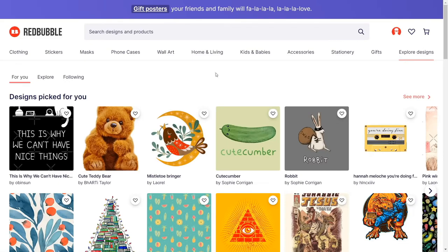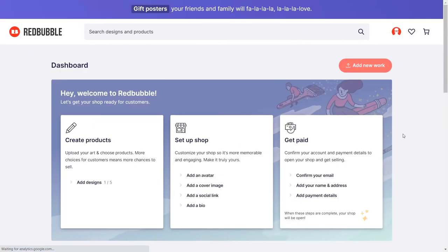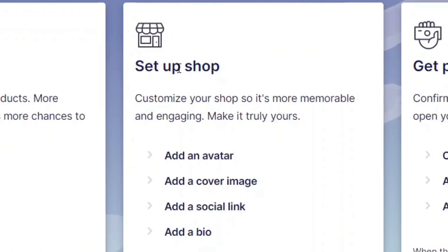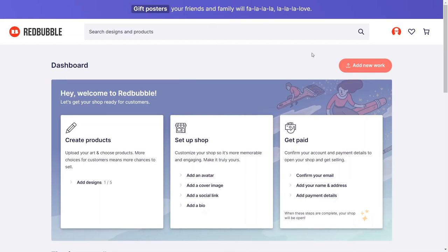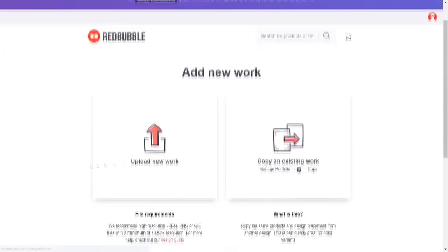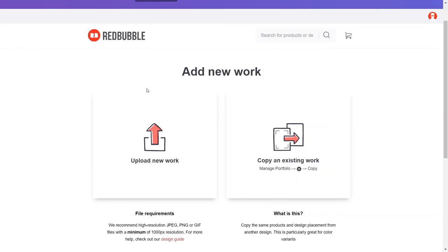For step number two, click on your avatar and click on 'Sell your art.' Click this button so you can start uploading designs. That will take you to the dashboard where you can create your products and set up your shop. I highly recommend you do so because the more designs you have on Redbubble, the more money you can make. After that, confirm your email and set up your payment details — you can select PayPal, Payoneer, or whatever option you prefer. To get started, click 'Add designs' under the create products section, then select 'Upload new work.'